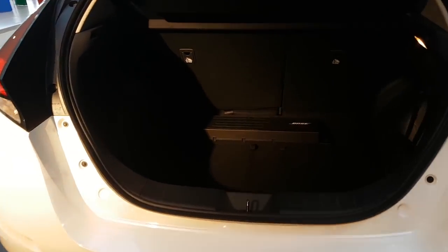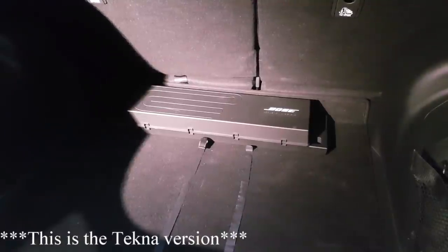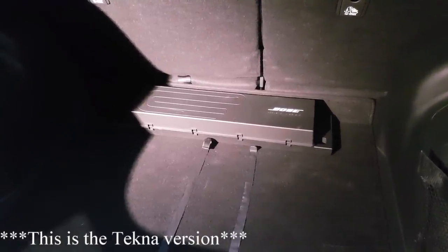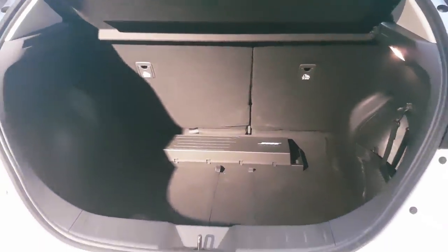So here is the back - quite spacious I must say. There's a lot more room here than in the 2016-17 Leaf. But still they have the Bose subwoofer on the floor, and it's just plain stupid. I don't understand why they haven't found a better solution - they could have integrated that subwoofer better. But hey, that's how it is, people will buy this car like crazy I'm sure.